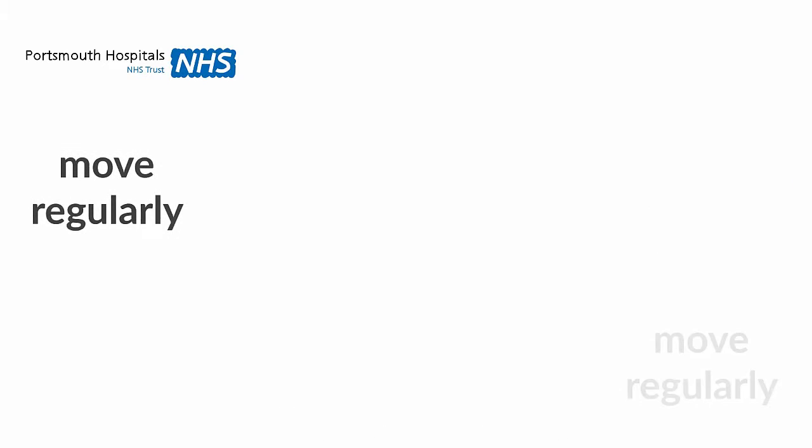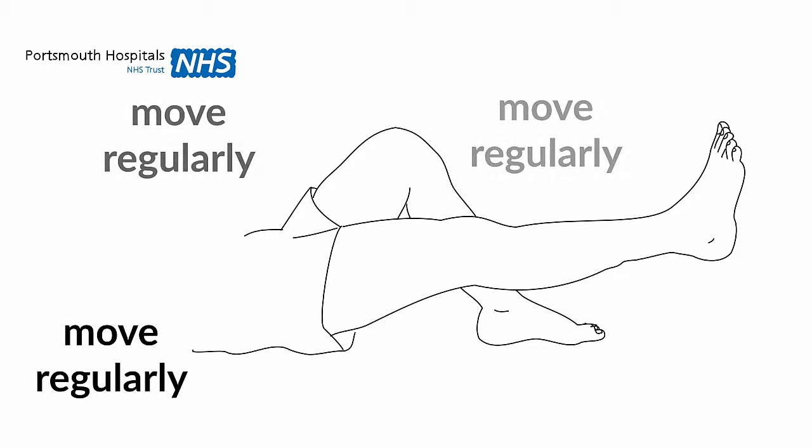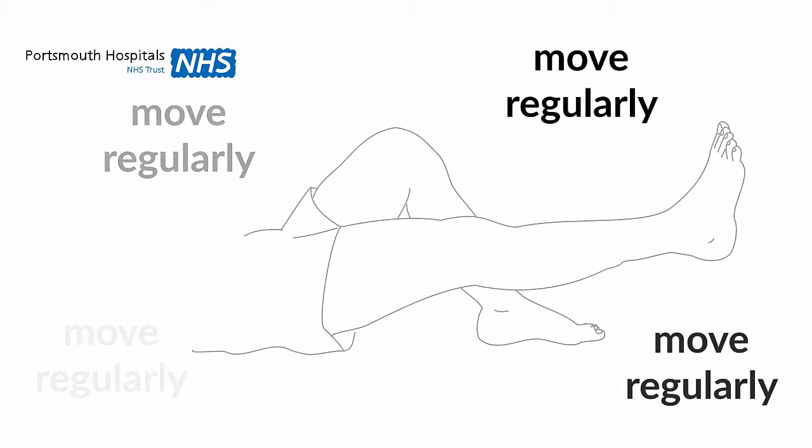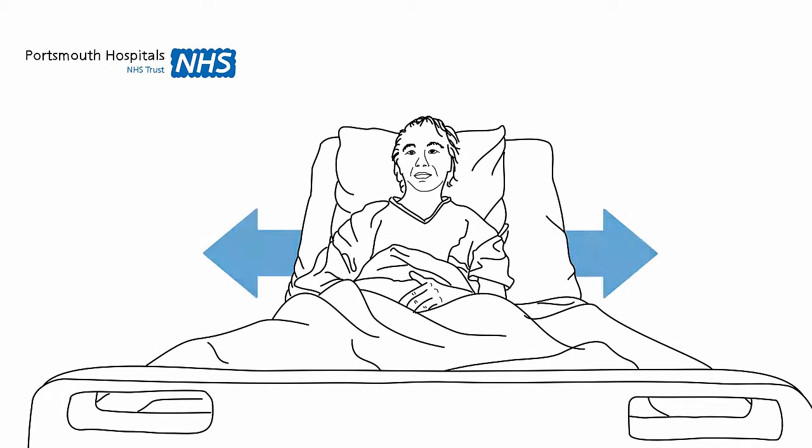The key thing to remember is if you are able to move yourself regularly and safely, then continue to do so. Lifting your feet up from the mattress, moving yourself from side to side in the bed, or standing up from the chair every couple of hours will relieve the pressure and ensure blood can flow to the skin to give it oxygen and nutrients.